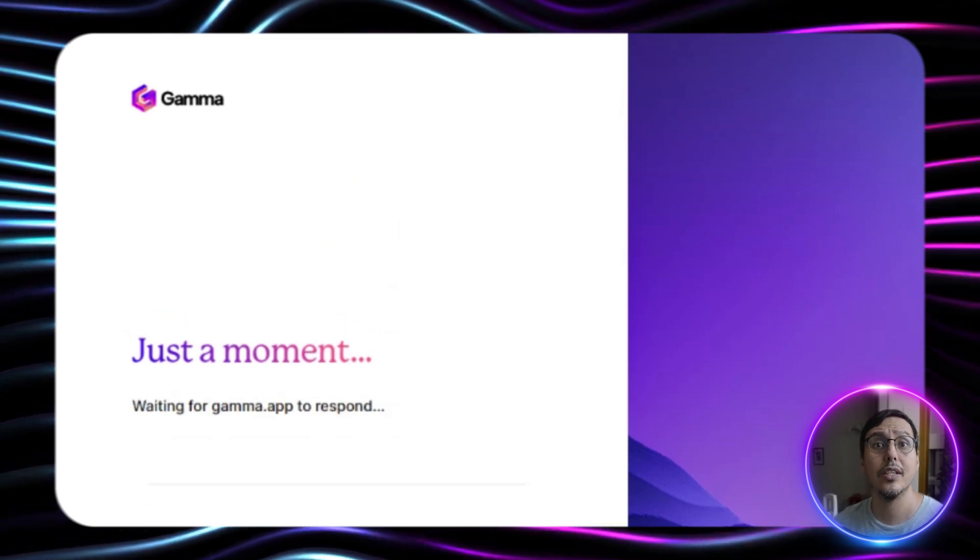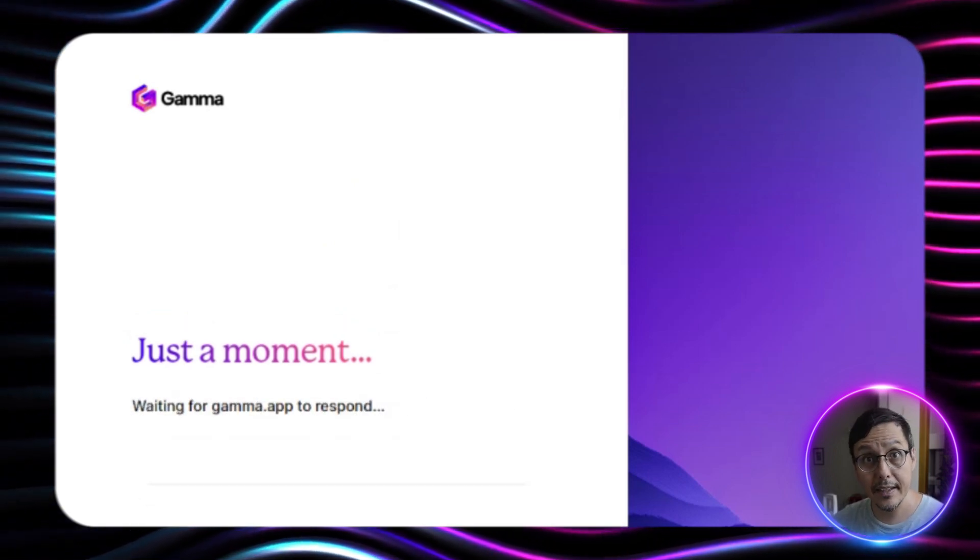Yes, you heard it right — free. It's called Gamma, and it's so easy to use that you are going to love it. Let's see how it works.